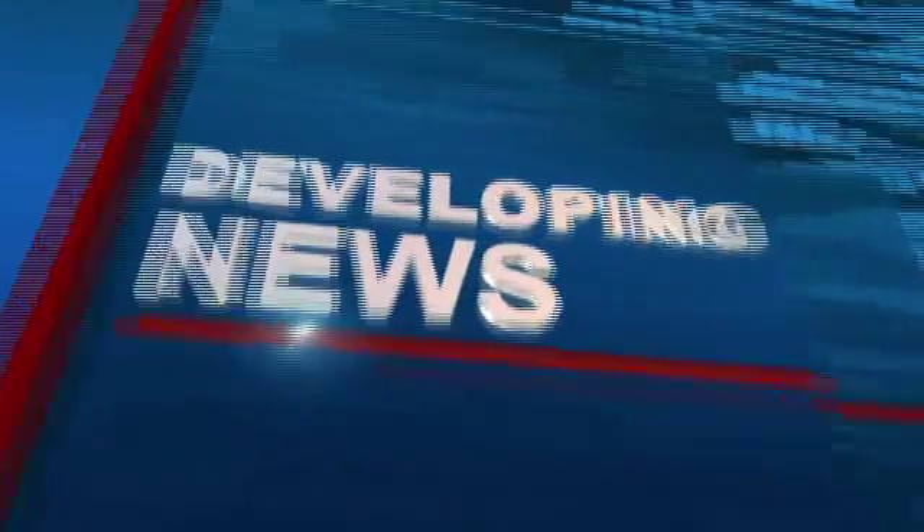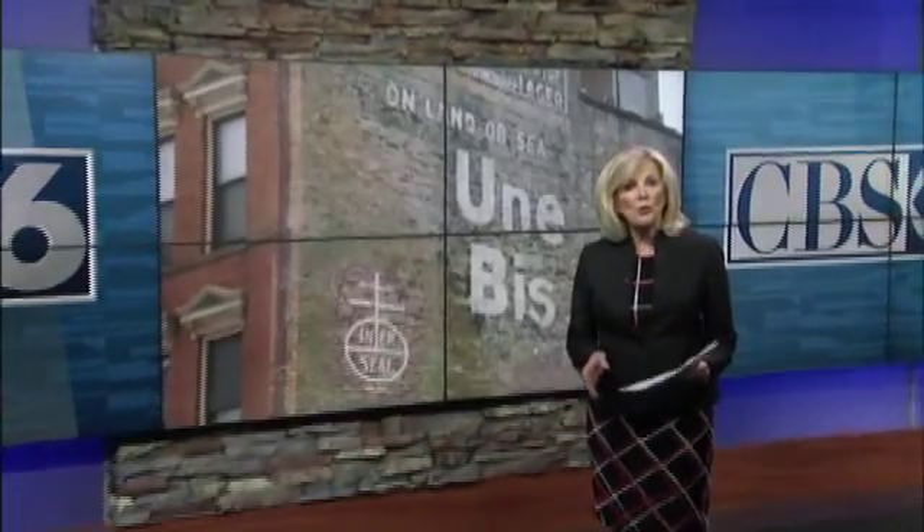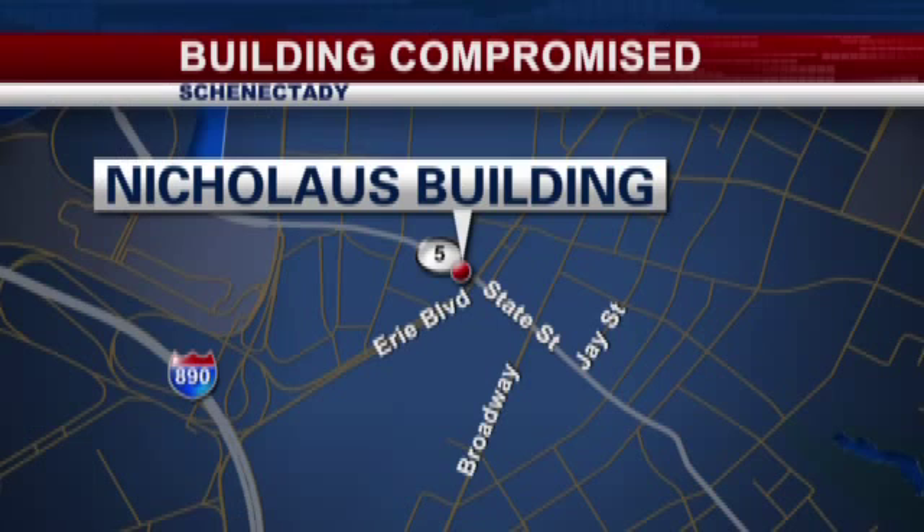An historic building in Schenectady is structurally compromised tonight. It's the so-called Nicholas Building, and it made news earlier last month when the former Olander Mattress Building was torn down. That revealed a ghost sign which had been hidden for more than 100 years.